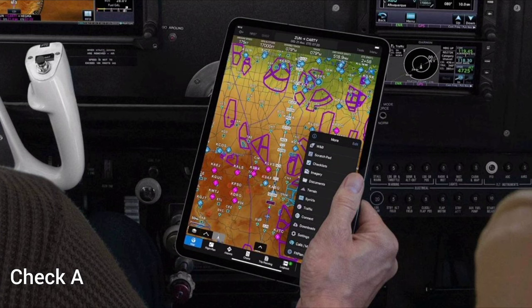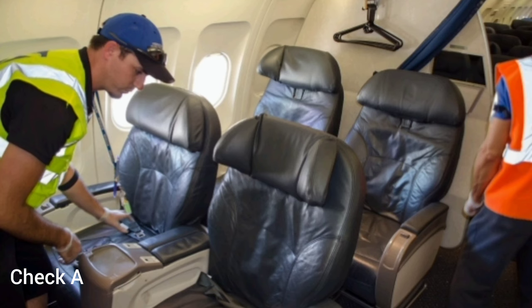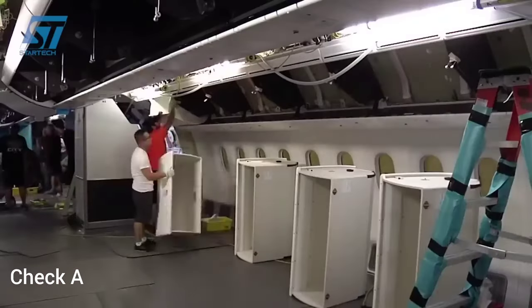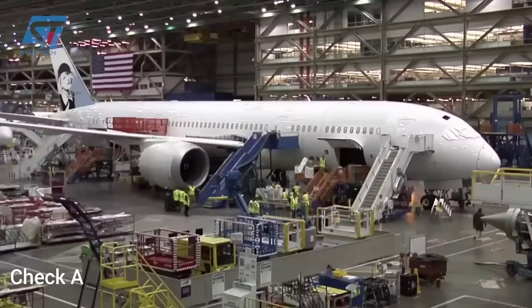Also included are software updates — routinely updating software in avionics systems as required. The last task is cleaning — performing general cleaning of the aircraft interior and exterior. The Alpha check is usually performed relatively quickly, often during scheduled layovers or overnight stops, allowing the aircraft to return to service promptly. It is an essential part of the overall maintenance program, contributing to the continuous airworthiness and safety of the aircraft.